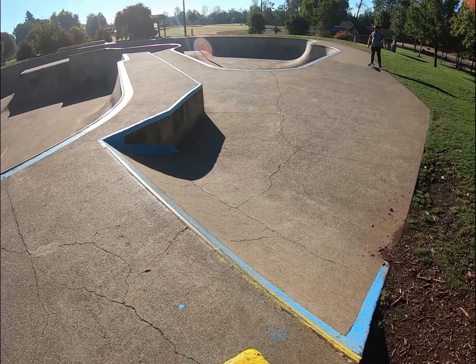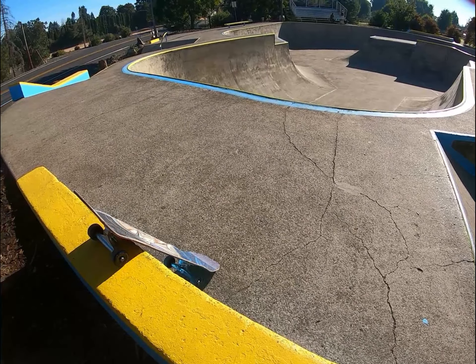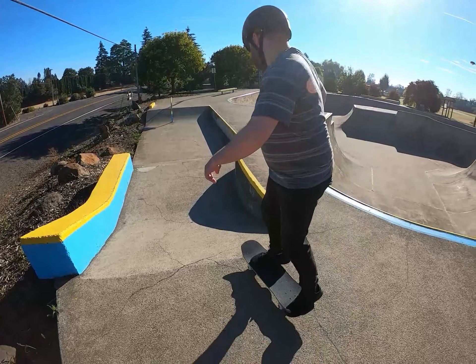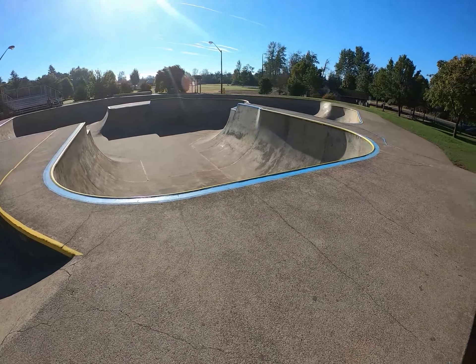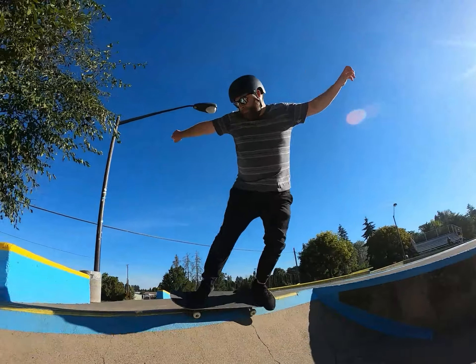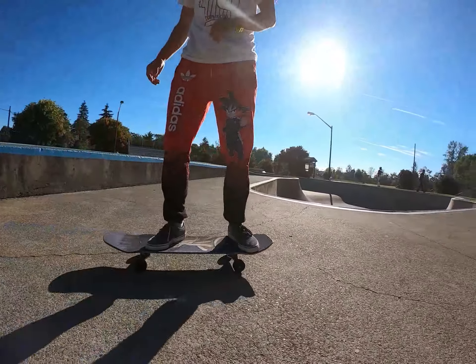This little quarter is my favorite obstacle at the park. This park has some fairly decent street obstacles on the outside of the bowl. This is the only quarter at this park that I can actually do anything on. There are plenty of decent ledges to practice tricks on.